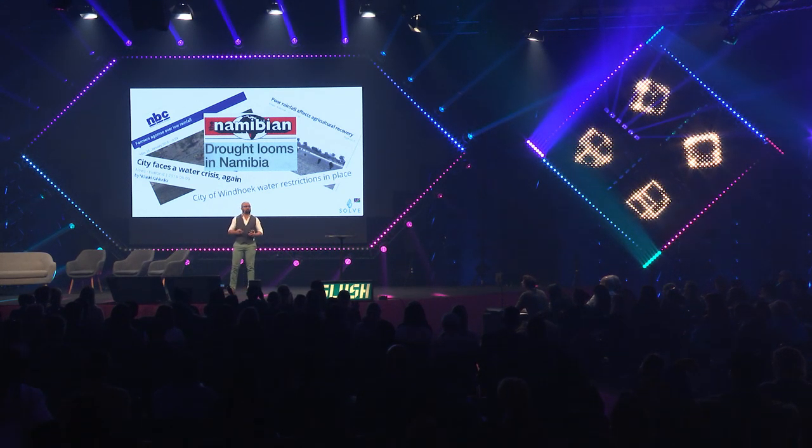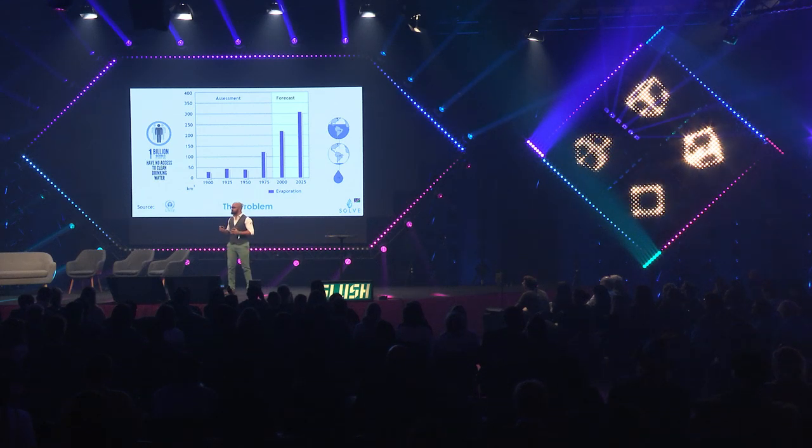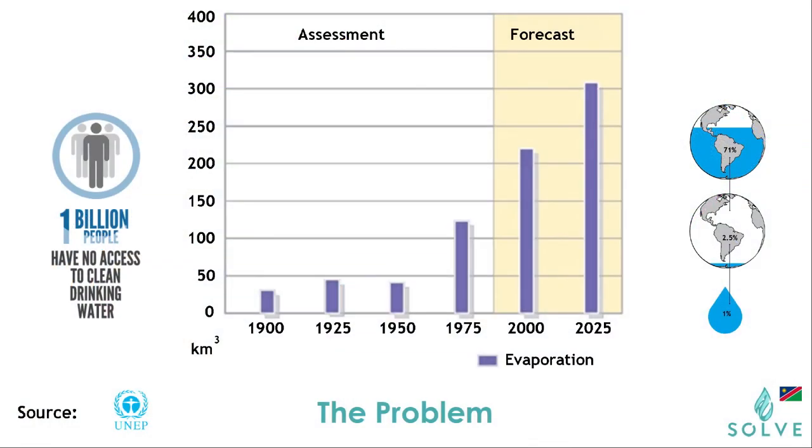We decided to look at something literally no one was focusing on — preventing evaporation, saving water on a large scale. More water evaporates from our reservoirs globally than is consumed by humans, and only 1% of all the water on earth is available and potable.